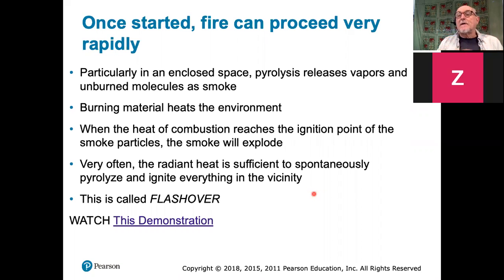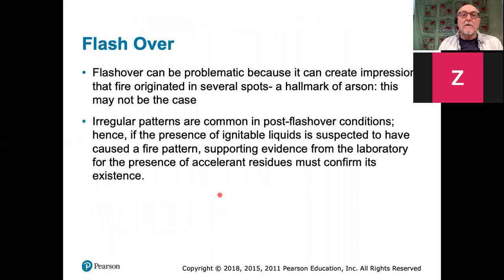This catastrophic situation is called flashover, and it is the dread of all firefighters — to be caught in a situation of flashover. I'm going to show you a little movie. I don't think there'll be any sound. If there's any problem, you can watch it on your own; the link is there in the PowerPoint presentations. It's very short — unfortunately it's not working for me right now.